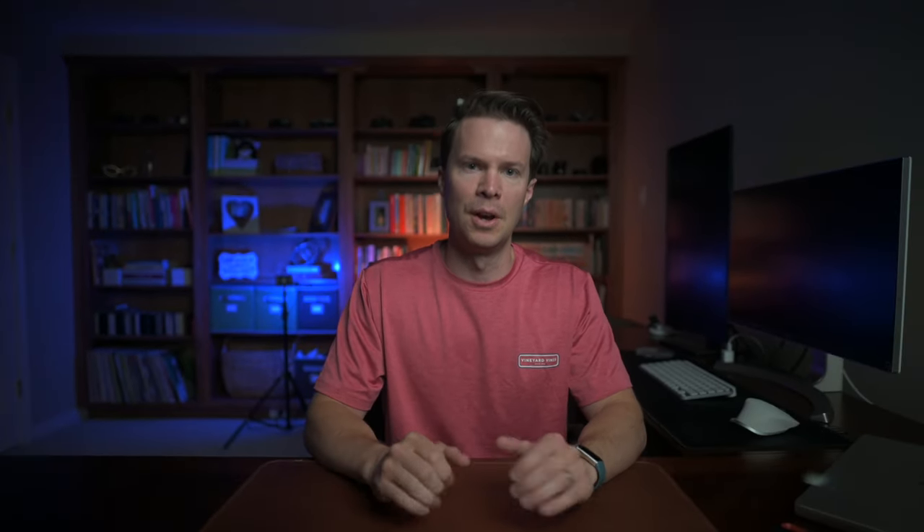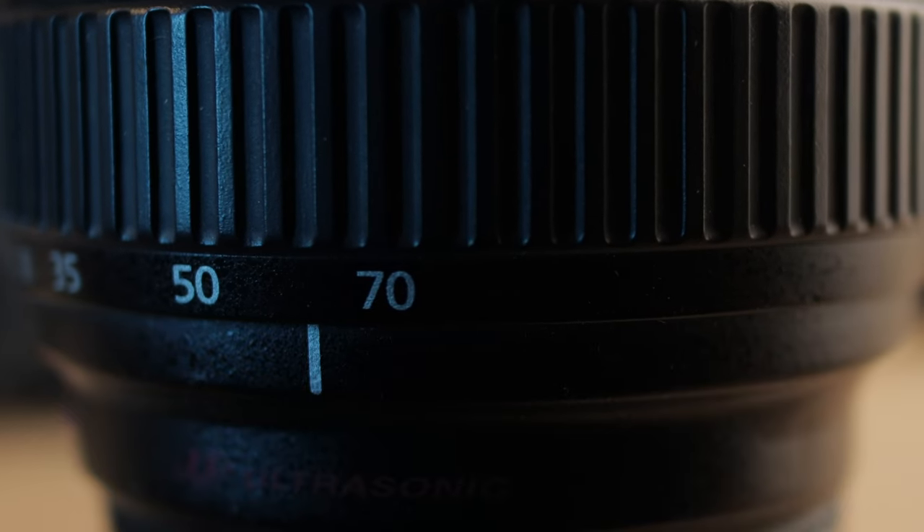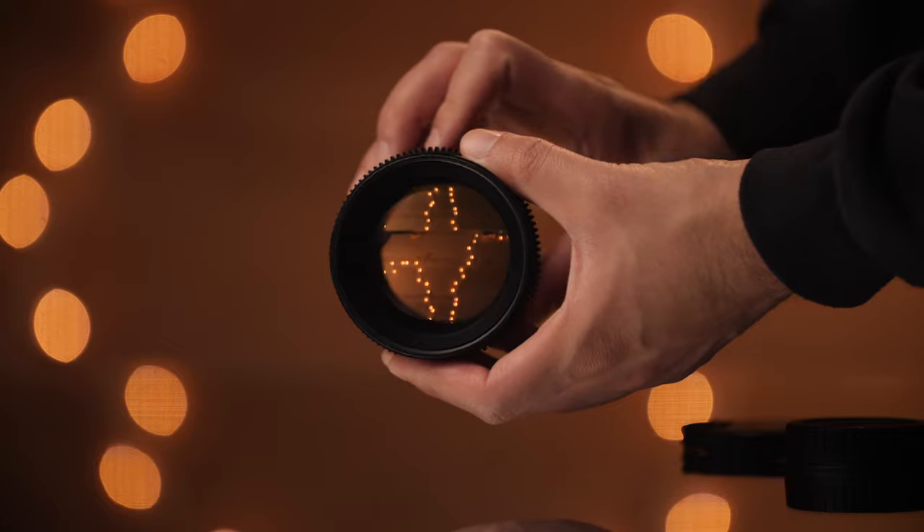Interchangeable lens cameras require a lens be attached to the camera in order to function. There are two types of lenses: prime and zoom. Prime lenses have a fixed focal length, or a fixed angle of view. For example, a 16mm lens will be able to capture a wide field of view, whereas a 300mm lens will have an extremely narrow field of view. Zoom lenses have a variable focal length, which means they can be zoomed in and out across various fields of view — for example, a 24-70mm lens can be shot at all focal lengths between 24mm and 70mm. Prime lenses are typically faster than zoom lenses, meaning their aperture value, or the amount of light allowed through the lens, is greater than what is allowed through zoom lenses.